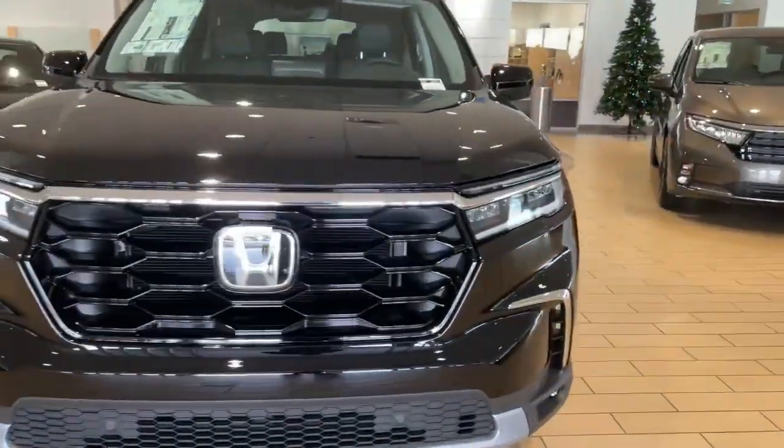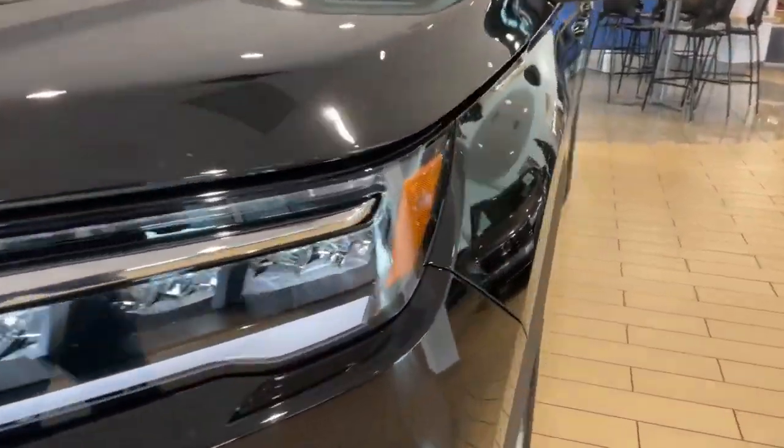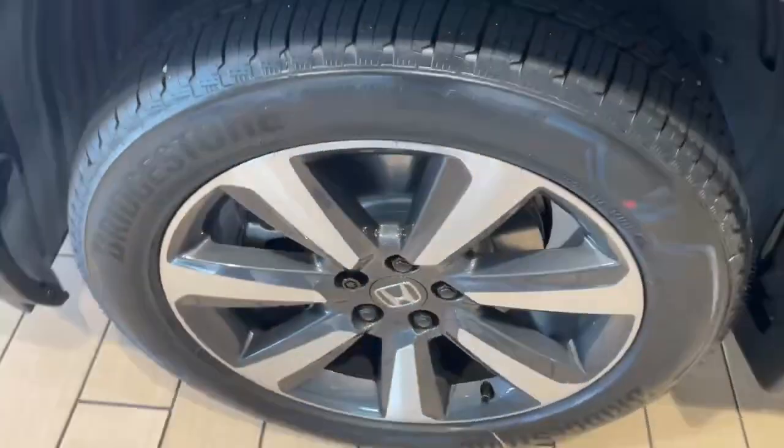Then browse our new inventory to find pricing and availability for the 2023 Honda Pilot here at Chatham Honda in Chatham, Ontario.